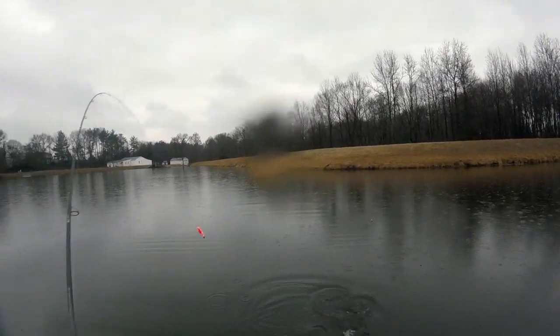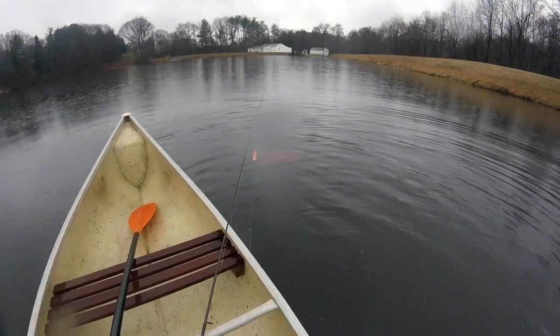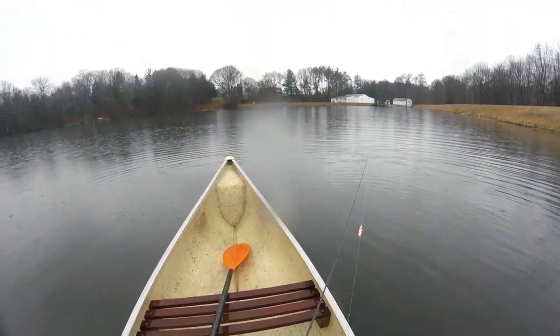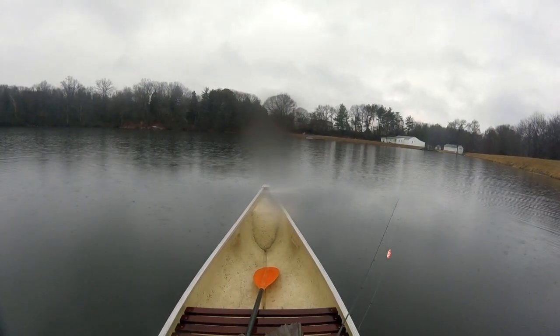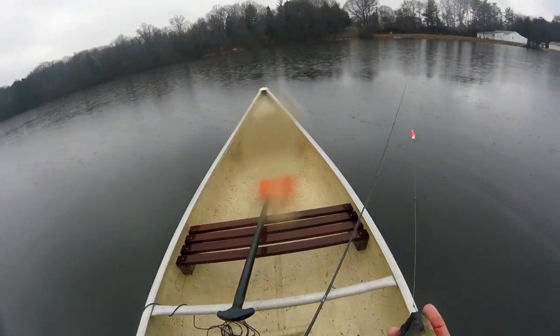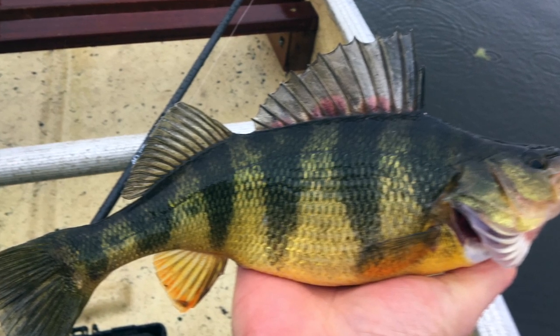Alright, I'm on for something — something decent! Holy mackerel, look at the size of that! Stud yellow perch — that is a stud yellow perch. Oh my goodness, wow. Look at the size of that. We've got a 12-incher — pretty good yellow perch. Off you go.